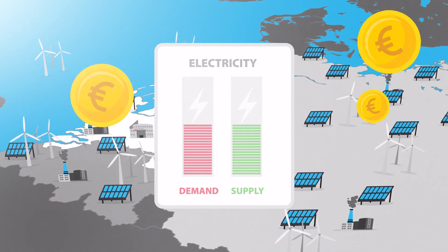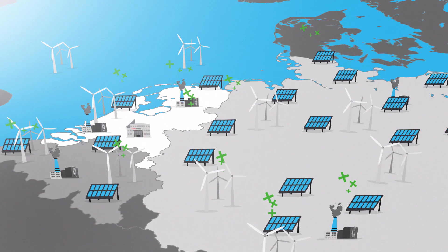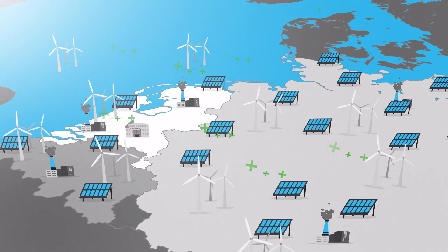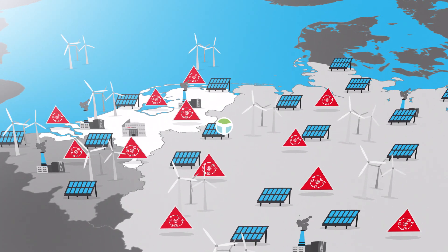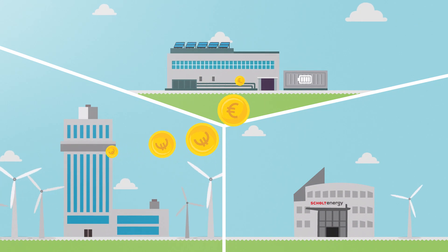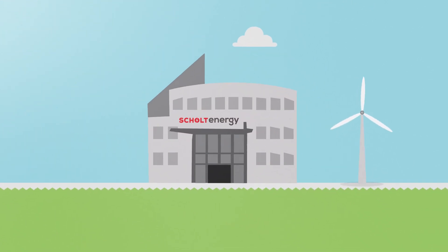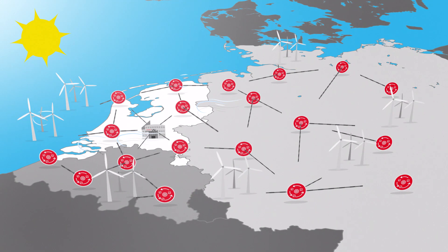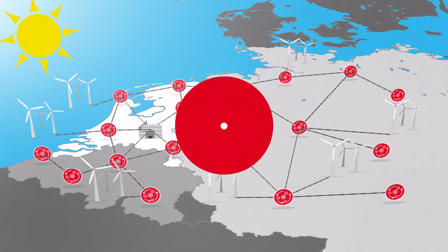The energy price fluctuates less, and it contributes to facilitating the energy transition. There is still a lot of flexibility available in the market that is not yet being used. Companies that make their flexibility available receive compensation. Scholt Energy handles the application of this flexibility using its knowledge and market access. We are working hard on our ambition to drive the future energy system.